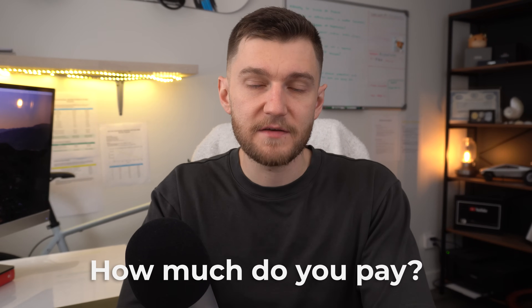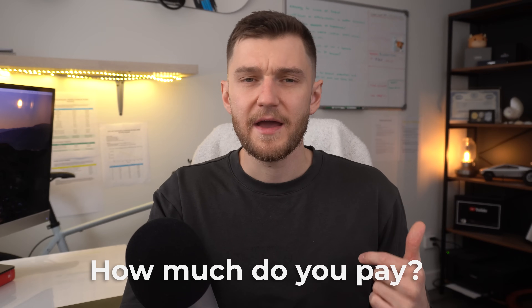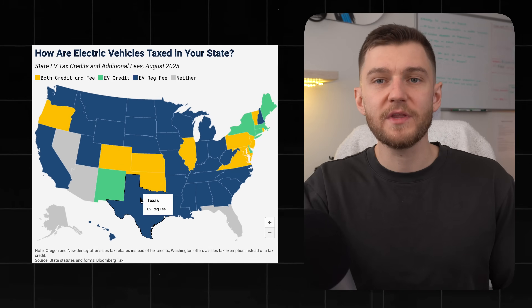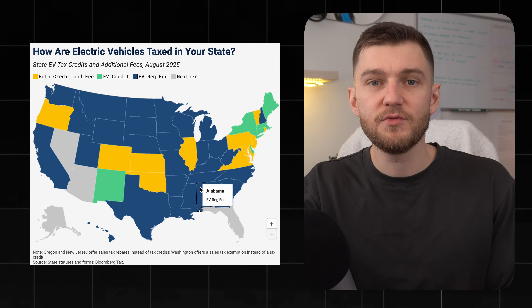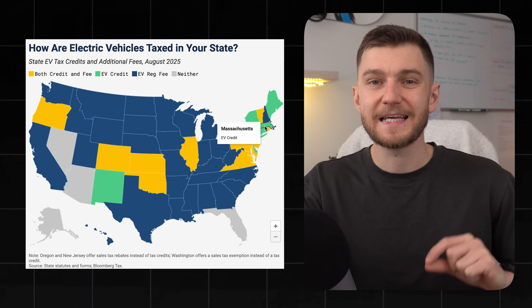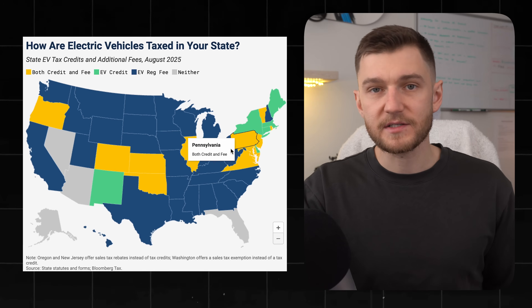I'm genuinely curious — if you own a Tesla, drop a comment below and let me know what you're paying for insurance, what model you have, and the model year. There's also one more cost category that gas cars largely don't deal with: EV registration fees. By 2026, more than half of US states are expected to charge additional annual fees for electric vehicles to offset lost gas tax revenues. These typically range from $50 to over $200 per year, which means that over 35,000 miles you could be paying a few hundred dollars extra compared to a gas car. That is not a thing in Canada.